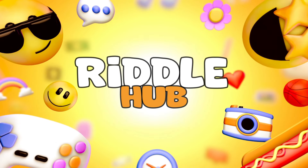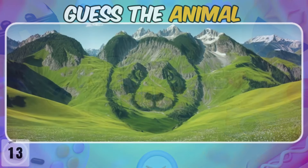Welcome to RiddleHub. Are you ready to check your observation skills? Try to guess all the animals in the optical illusions. Let's get started.